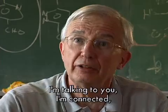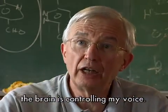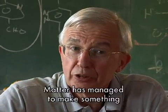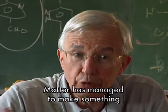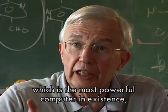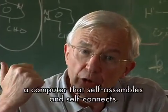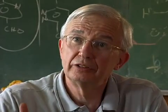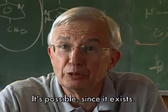The brain controls my voice. At the same time, I hear you — so it's self-connected. The material has managed to produce something that is the most powerful computer that exists, which is auto-organized and self-connected. So it's possible, since it exists.